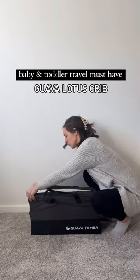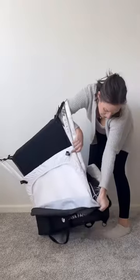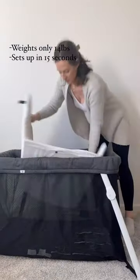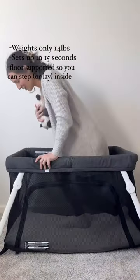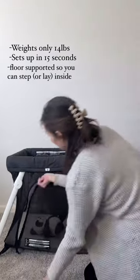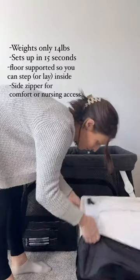Here are all of the reasons why you should ditch the traditional pack and play and get yourself a Guava travel crib instead. First of all, it weighs only 14 pounds and sets up in under 15 seconds. It's floor supported, which means you can step inside to lay your baby down or even lay with your baby. It also has a zipper on the side so you can lay next to your baby to comfort or to breastfeed.